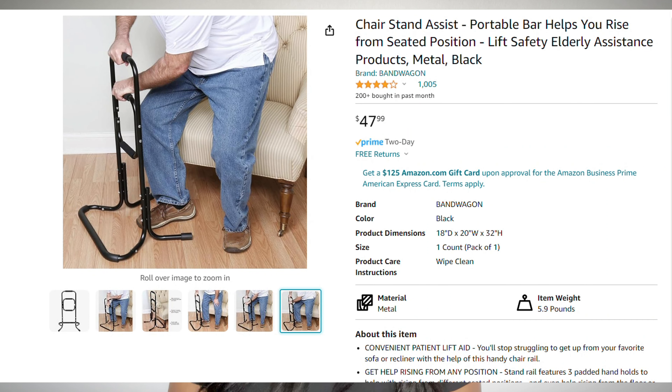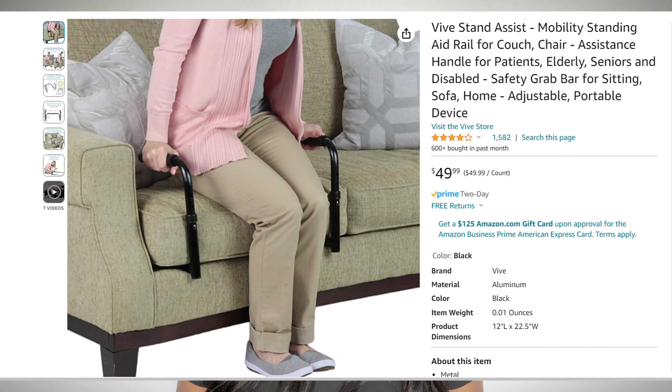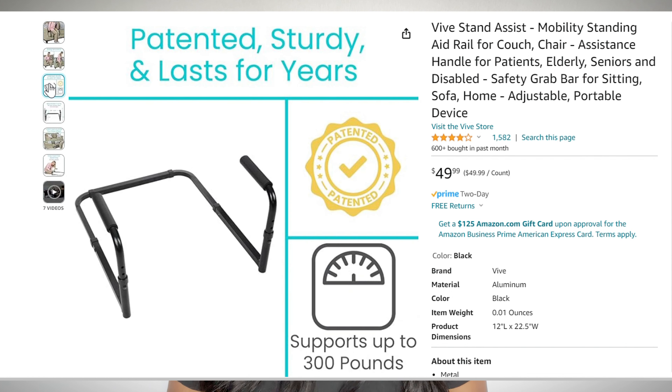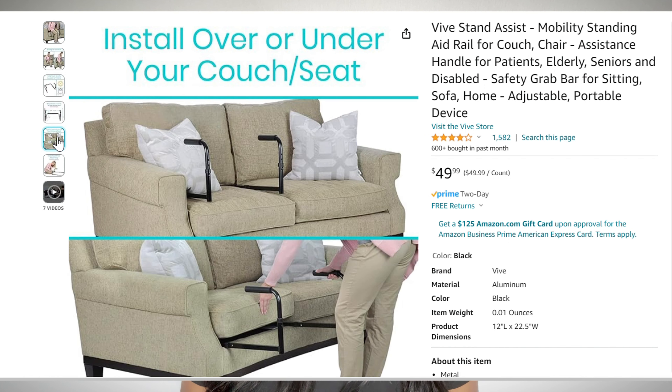These next two items are useful for everyday life and they are chair assists. Chair assists promote independence and safety by providing support when rising from a seated position on couches or your favorite recliner. This chair stand assist portable bar for $50 has three padded rails, a wide base so it doesn't tip over, and is helpful for moving from seated to standing or for leaning down to pick up items from the floor. The next chair assist installs directly onto your couch or chair — just take the cushion off, put the bar down, and put the cushion back on. It's $50, has padded handles, an adjustable frame, and can support 300 pounds. With both of these handy devices, you can comfortably enjoy your favorite relaxation spots without worry of getting stuck.